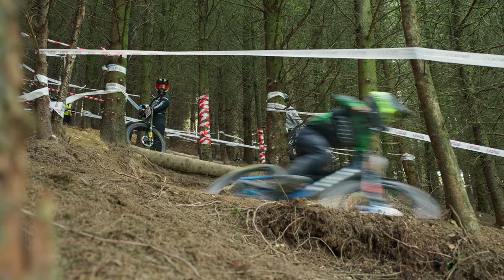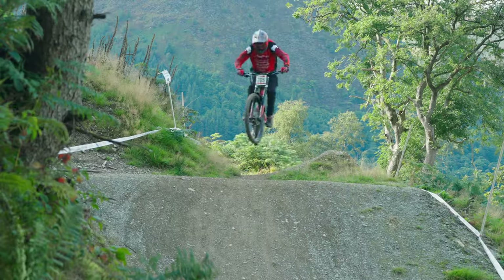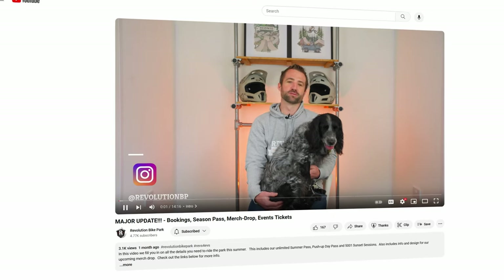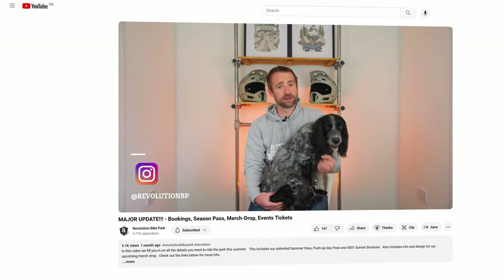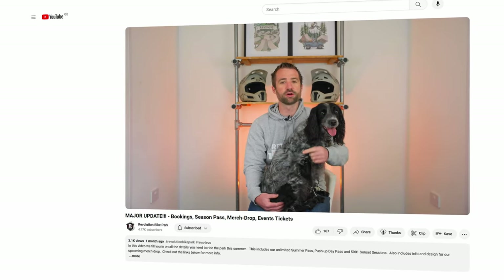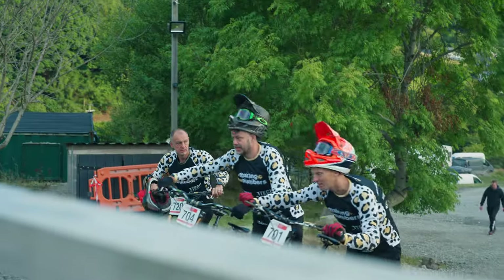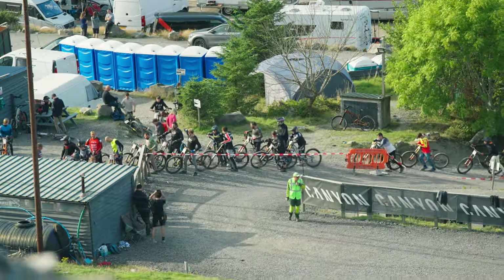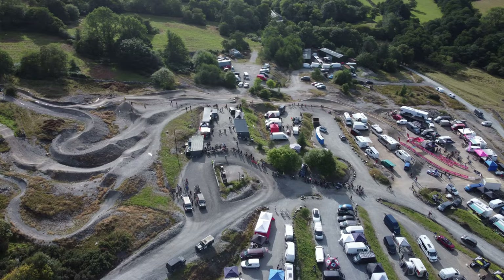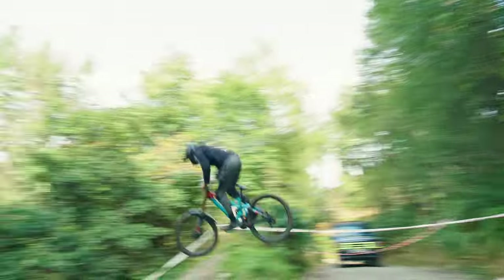I have a small favour to ask all of you — if you know people who are interested in coming to the park or have been to the park before, please share either this video or the previous video regarding the bookings. Due to the vagaries of the YouTube algorithm the last video with the booking announcement bombed pretty hard. I keep meeting people in mountain biking who ask if the park is reopened yet, so if you could help us out by sharing that video that would be awesome.